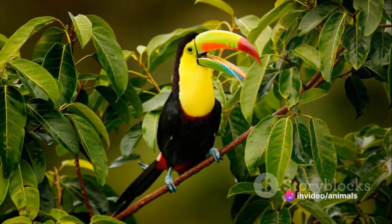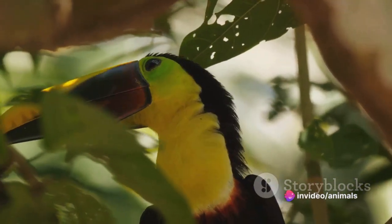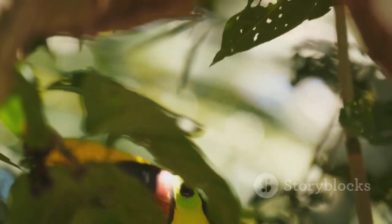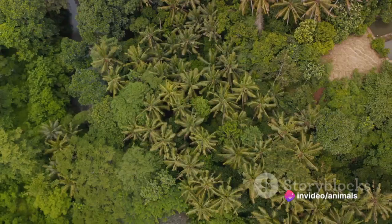Did you know toucans spend most of their lives high up in the rainforest canopy? In this lush, verdant world, these colorful birds rule the roost, defying gravity and deftly navigating a maze of branches and leaves. Toucans are quintessential dwellers of the rainforest canopy, a layer of the rainforest that teems with life.